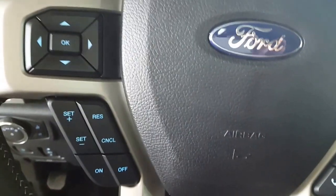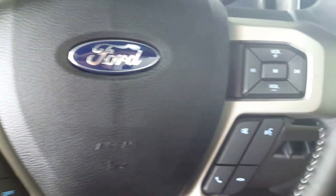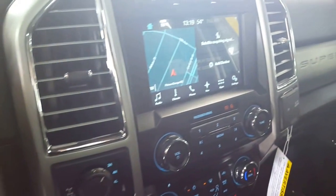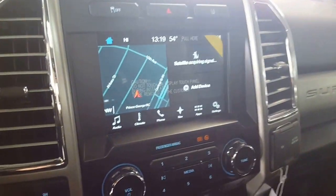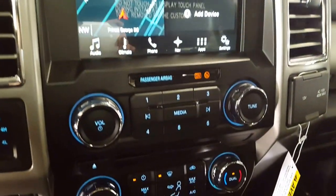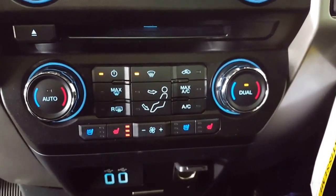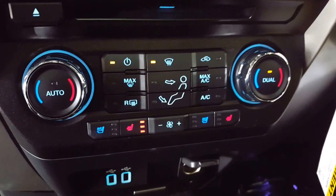You come on in and you have your usual features — your cruise control, your menu controls, your stereo and your hands-free Bluetooth phone. Your big screen over here is also your backup camera. Stereo, climate controls, dual climate and automatic so you can set your temperature and your truck will do the rest.